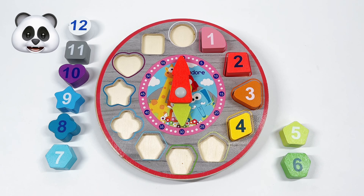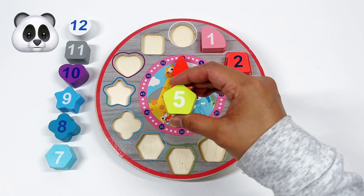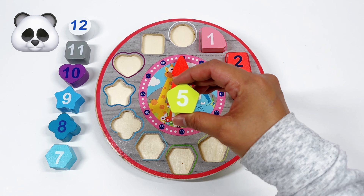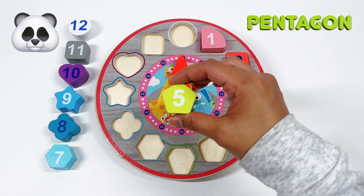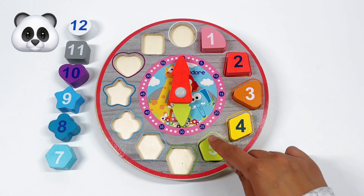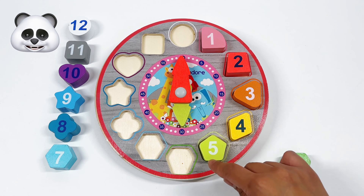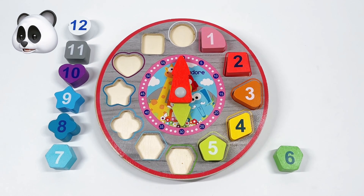Our next number is number 5. And what shape is number 5? That's right! It's a light green pentagon. A pentagon has 5 corners. We have 1, 2, 3, 4, 5. Our next number is number 6.